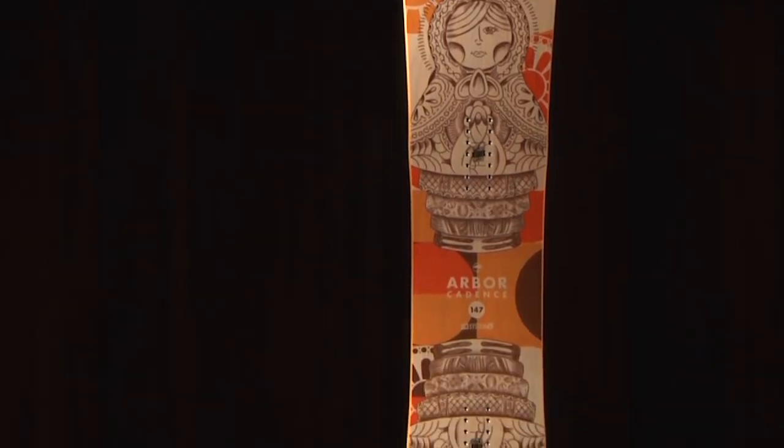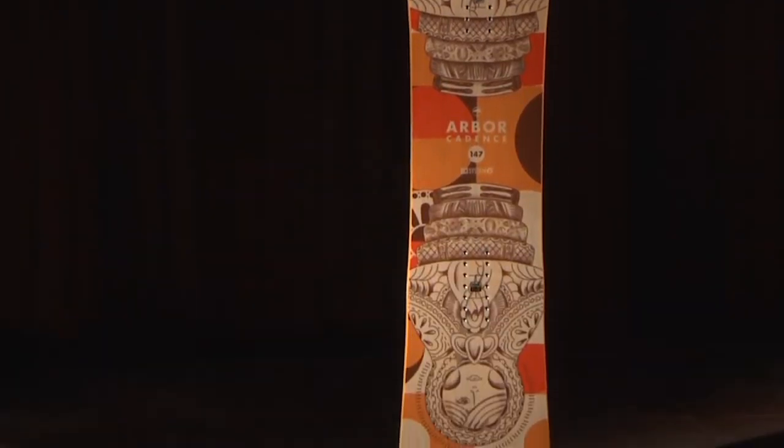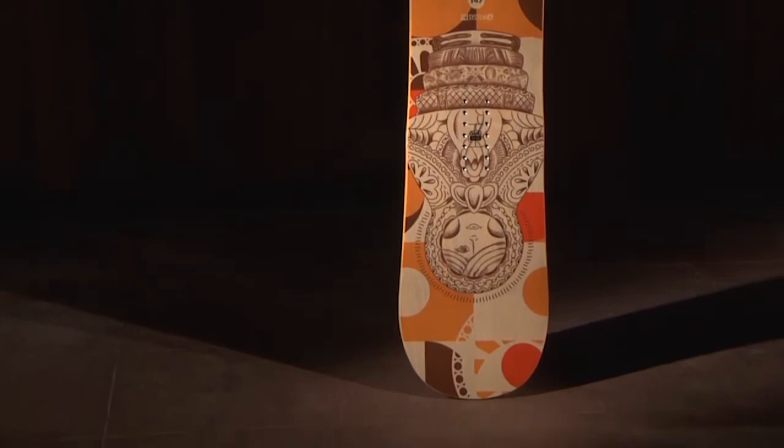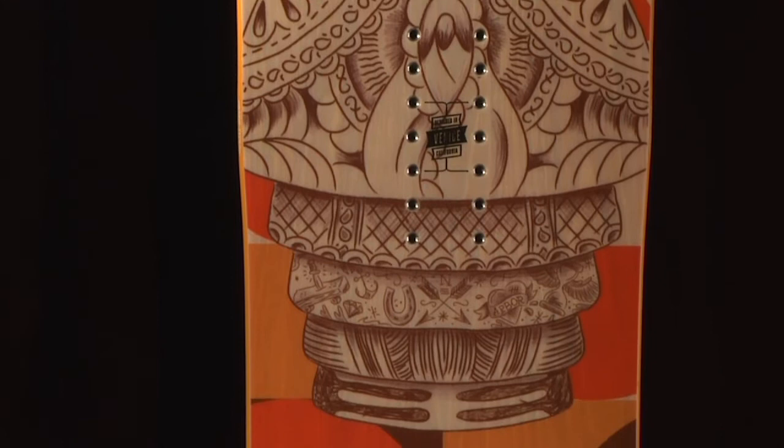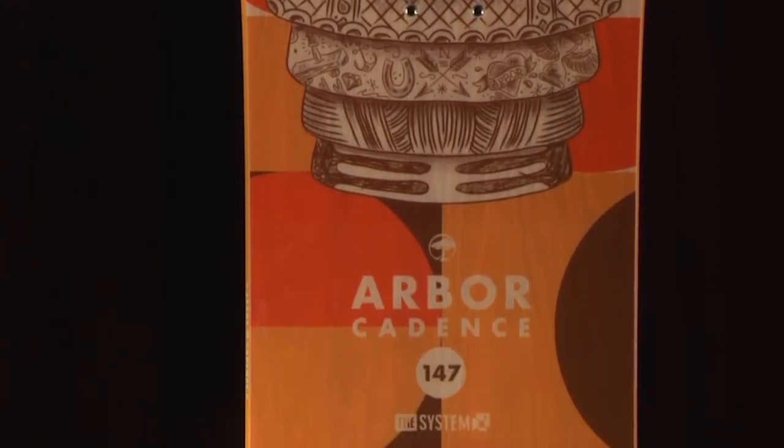The 2015 Arbor Cadence is a women's specific freestyle snowboard with a twin shape and medium soft flex. It's a two-time winner of the Trans World Goodwood Award, so you know that it's been tested and recognized as one of the best women's freestyle snowboards on the market.